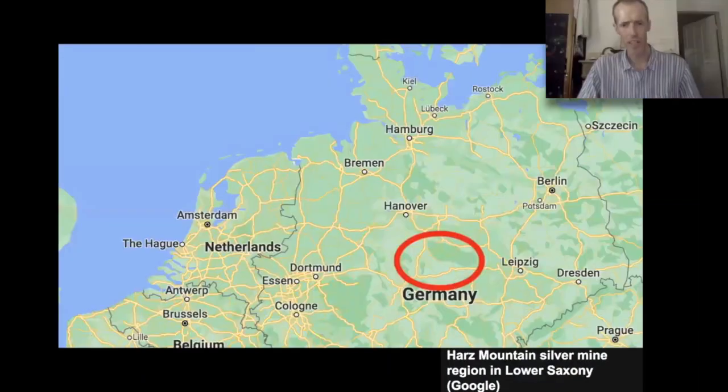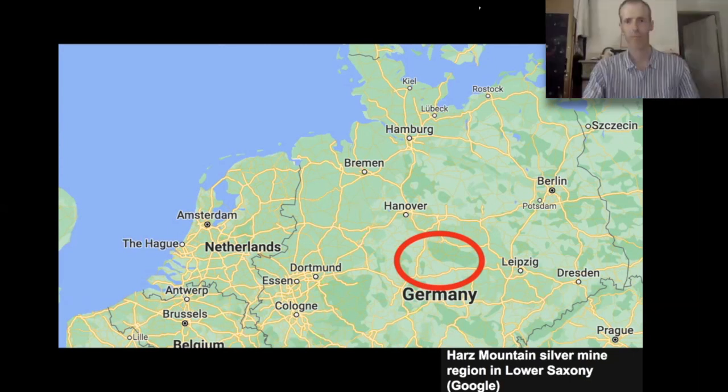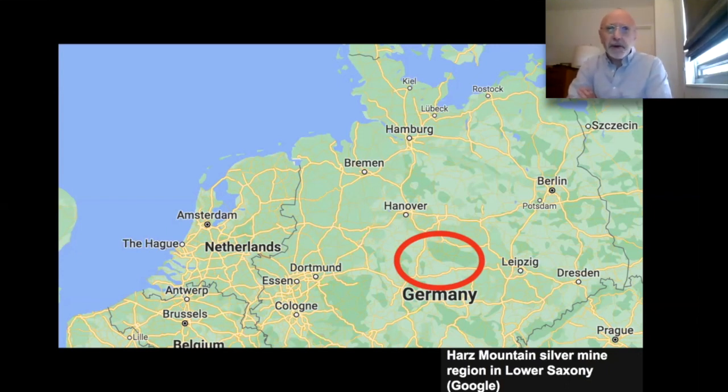Here we're looking at part of Germany — the Harz Mountains. There were silver mines in the Harz Mountains, and for hoisting and haulage ropes in those wet conditions, anything like hemp or manila rope would rot out pretty quickly. German mining engineers actually developed the spiral-stranded wire rope in the early part of the 19th century. So the origins suggest that the silver mines in the Harz Mountains were the first practical industrial use of wire rope.